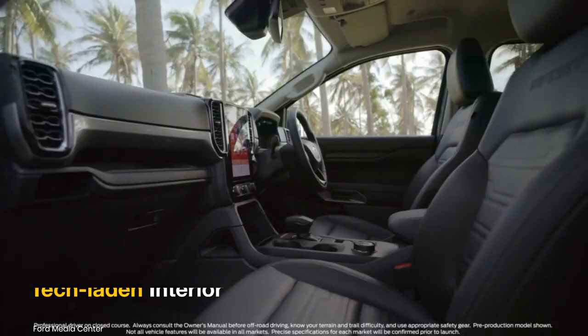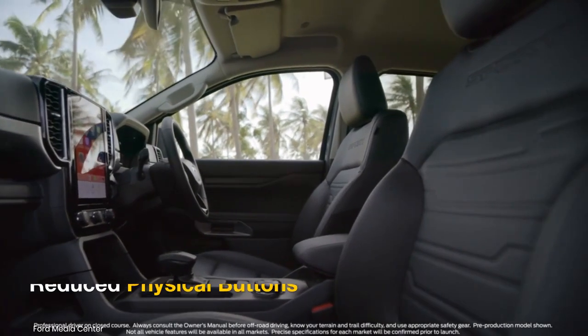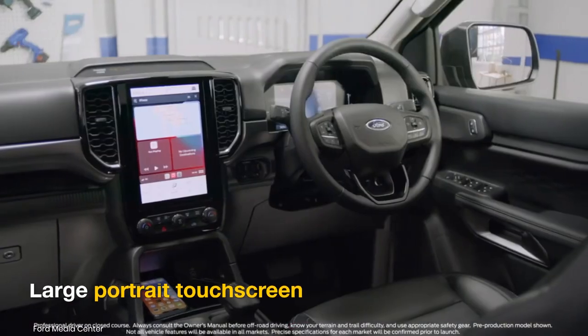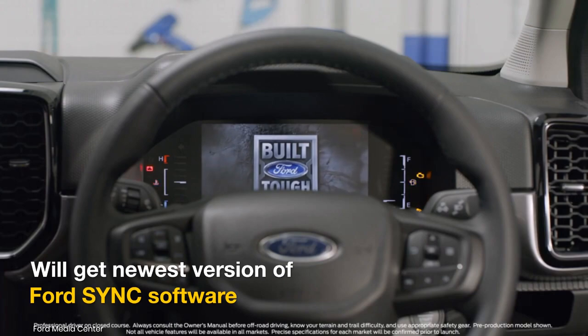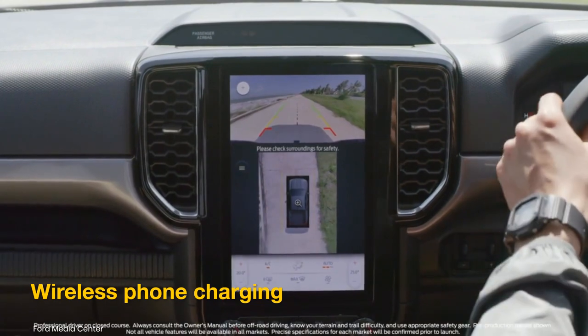Both the Ranger PHEV and the Ranger Electric are likely to come with a tech-laden interior with reduced physical buttons and large screens. Expect a large portrait touchscreen and a fully digital instrument cluster, powered by Ford's newest version of Sync software. It could also come with a 360-degree camera and wireless phone charging.